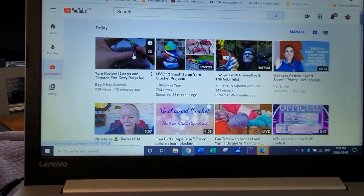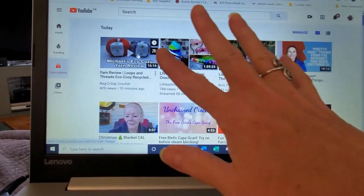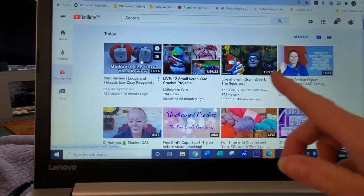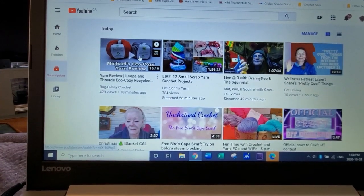There is an option when you're looking at your YouTube to put everything into a little playlist, and then it just runs one video after another after another. So I thought maybe I would go through and show you how that's done.